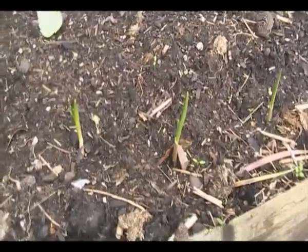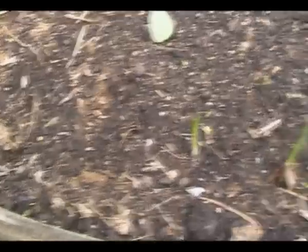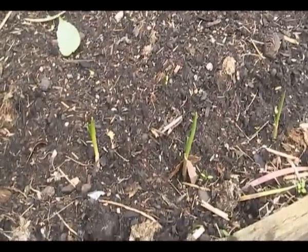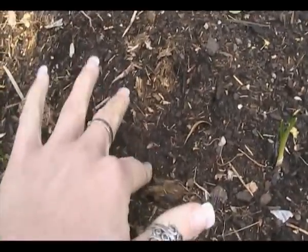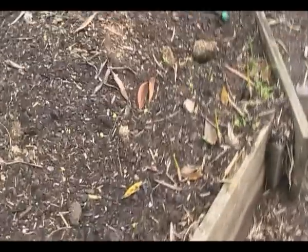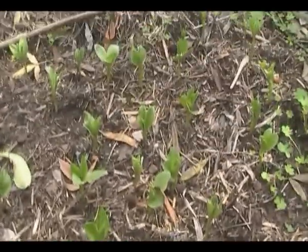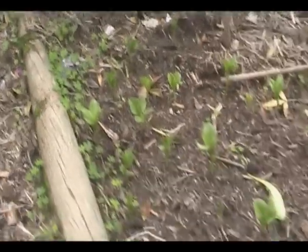I think the warmth from the greenhouse is definitely helping them, and probably the alpaca tea as well. So I might give these guys a drink today and we'll see if that helps them. Oh — the broad beans! I haven't been out here for a couple of days. Broad beans everywhere — lovely. We like to see things growing!